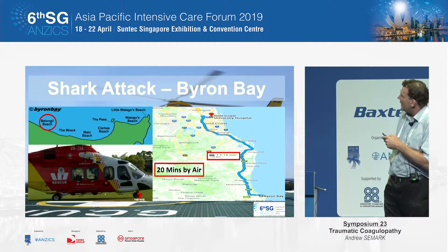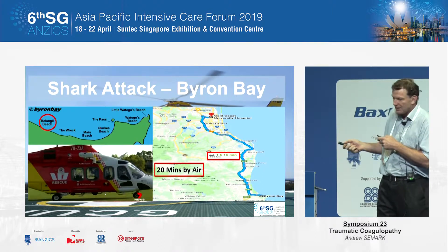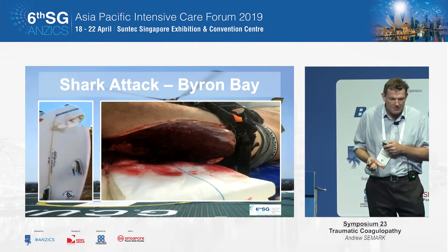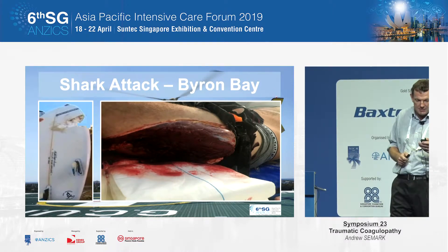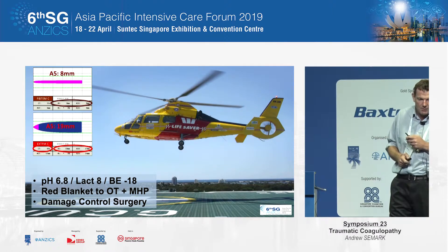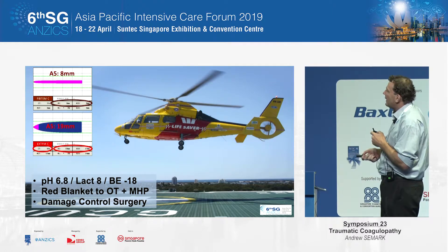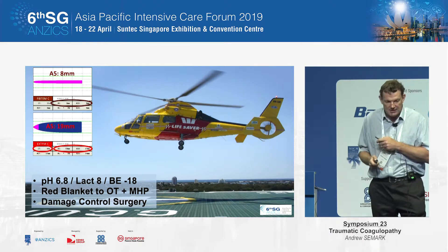From Byron Bay to our university hospital is generally about an hour and 15 minutes by road, but by chopper it's 20 minutes by air — and we're fortunate enough to have a helipad. That's what his leg looked like with the tourniquet on, and there was a reasonable bite out of the surfboard. When he got to us, he was acidaemic and hyperlactatemic, and just looking at his leg, he was a red blanket to theatres and we initiated the major hemorrhage protocol.